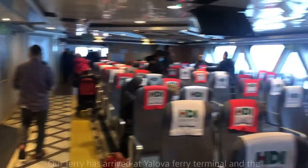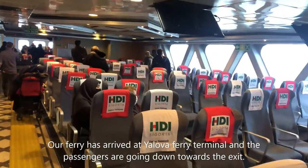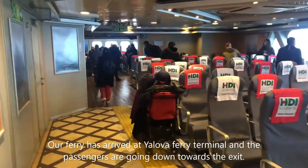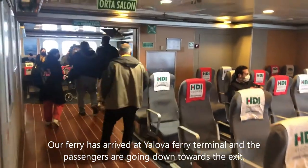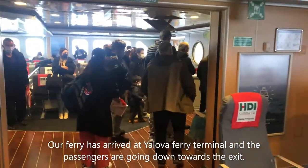We are now arriving in Yalova. The boat is being parked, so everybody, as you can see, is getting ready to get off. Once you come out, you can take a taxi or a bus to wherever you want to go.